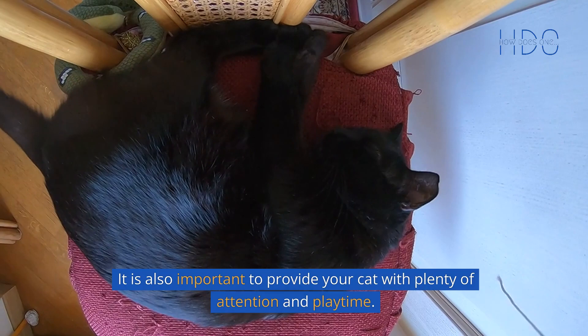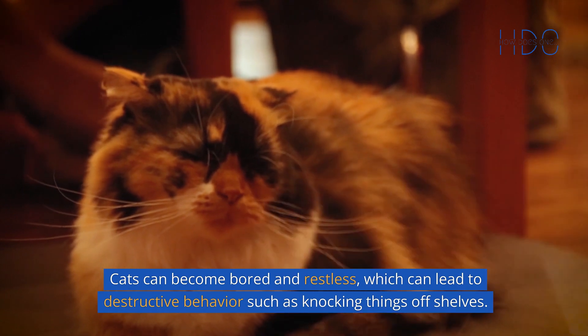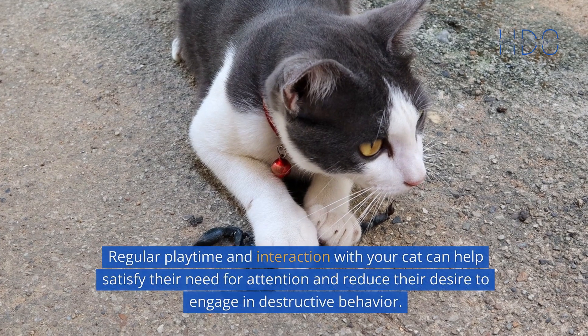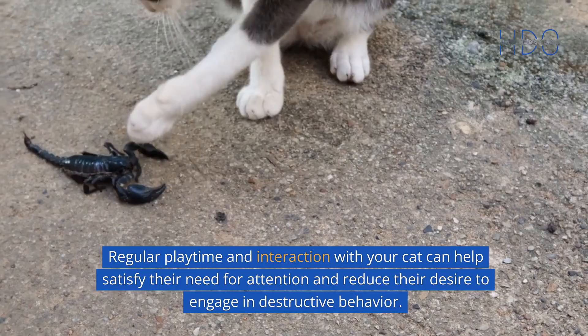It is also important to provide your cat with plenty of attention and playtime. Cats can become bored and restless, which can lead to destructive behavior such as knocking things off shelves. Regular playtime and interaction with your cat can help satisfy their need for attention and reduce their desire to engage in destructive behavior.